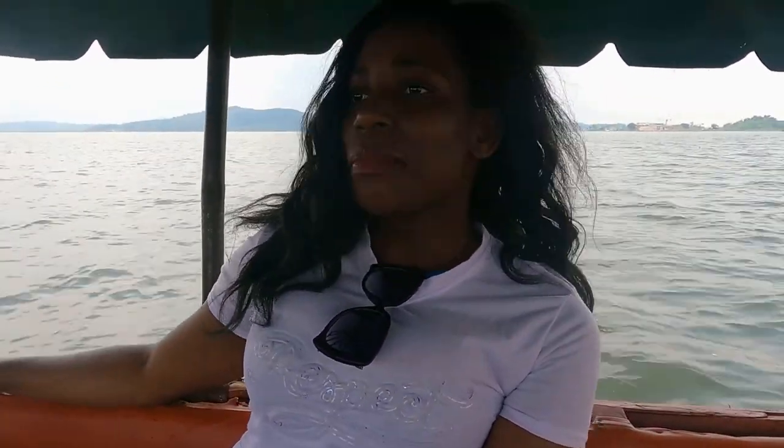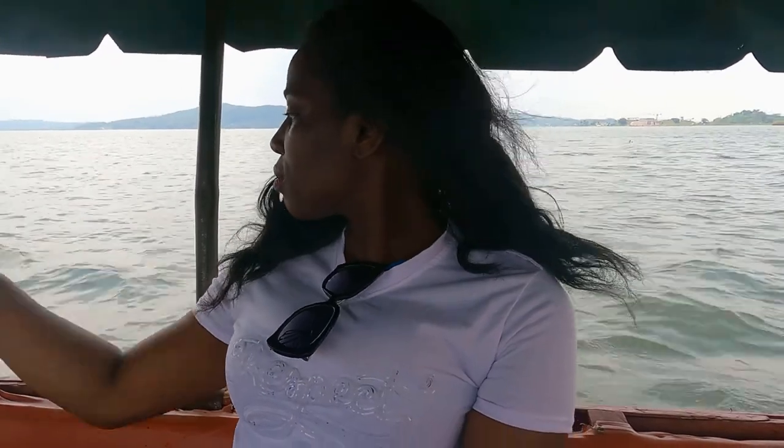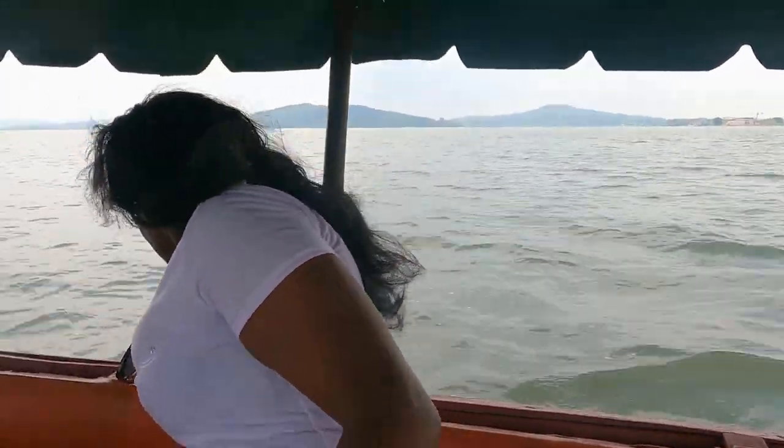Have you ever been on a boat? I've never been on a boat — but with a life jacket. With a life jacket.